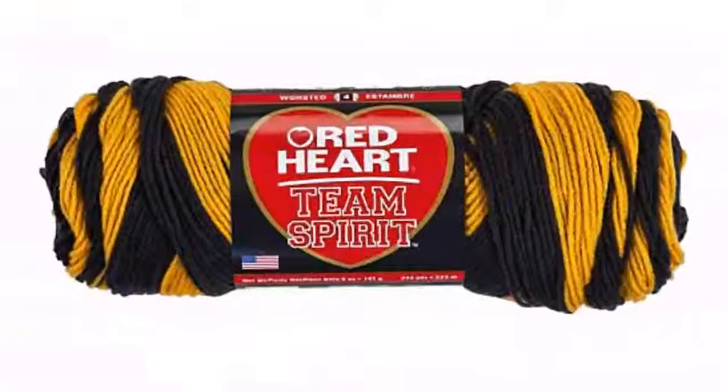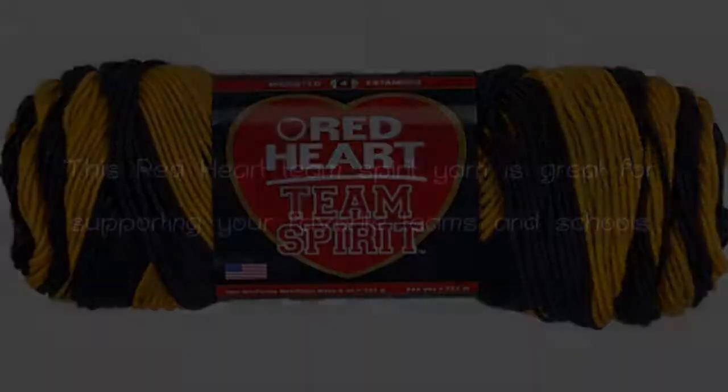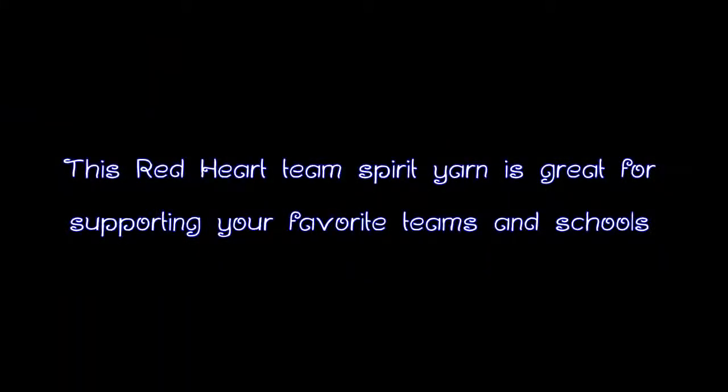This Red Heart Team Spirit Yarn is great for supporting your favorite teams and schools. Care directions are: machine wash, maximum 5mm crochet hook.